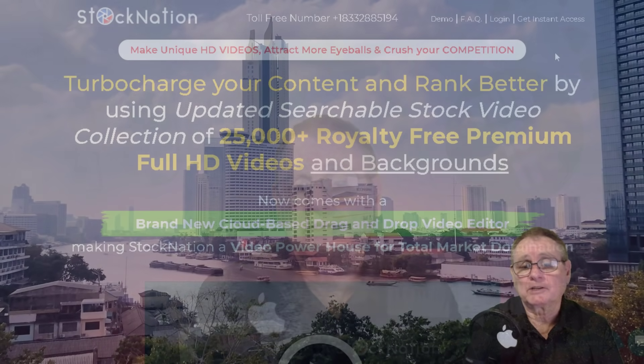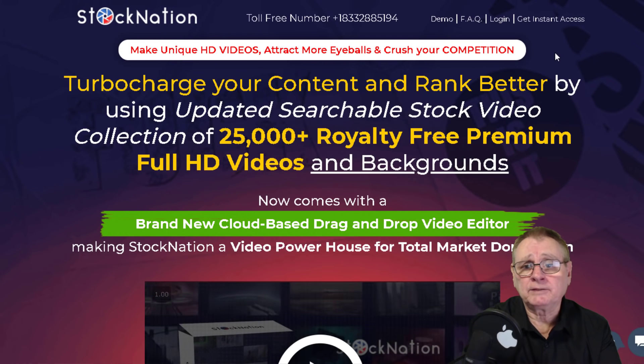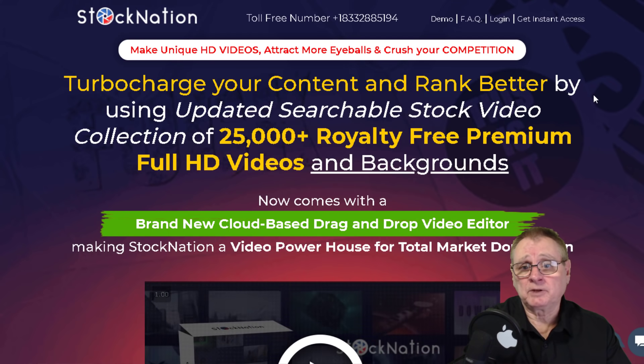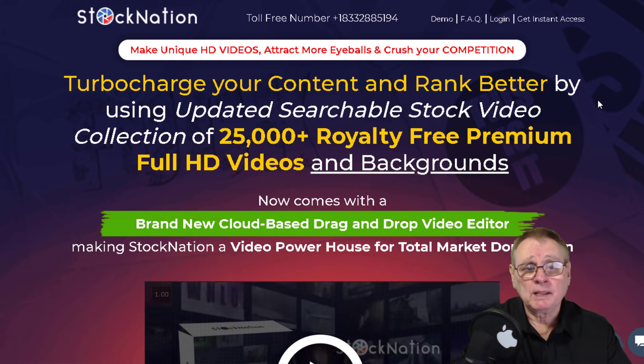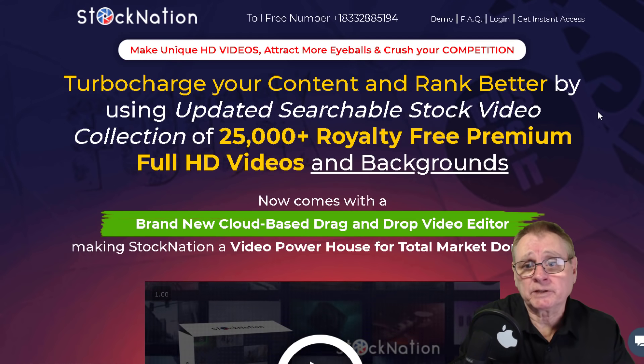So let's take a look - we'll have a look at the actual website and then we'll go to the members area, my membership area, and I'll show you what I've got access to and the different programs available. Let's go down and have a look at this Stock Nation website.